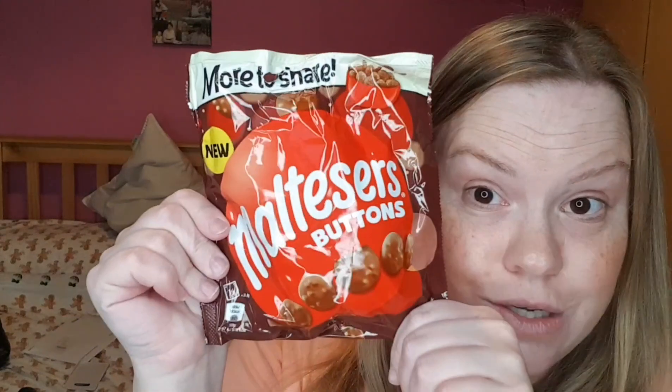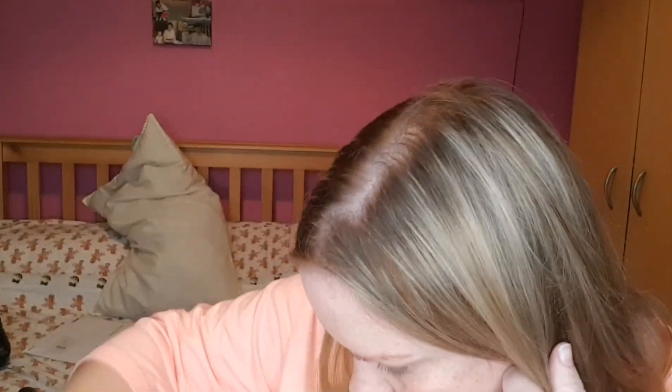And I finally got my hands on these — the Maltesers Buttons! I've got a bag of those to try, and I'll be hiding them from my dad.